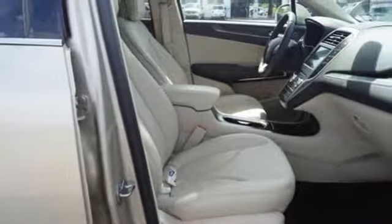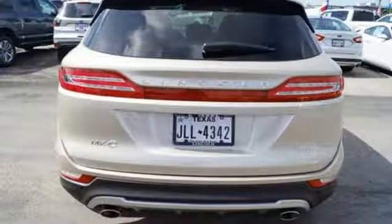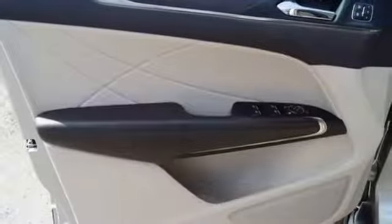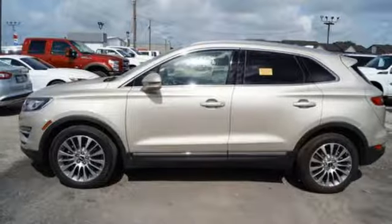This crossover anticipates your arrival thanks to approach detection, setting your vehicle aglow in the dark. The sync system and an 8-inch LCD touchscreen add to a composed experience that's ready for whatever you are. The Lincoln MKC is where perfect form meets function.